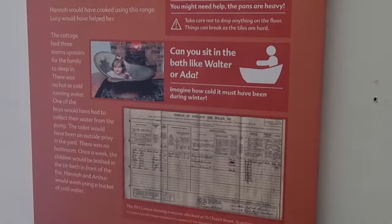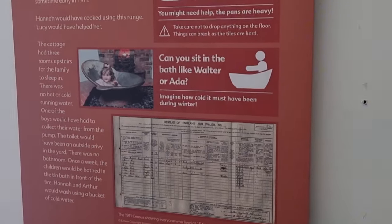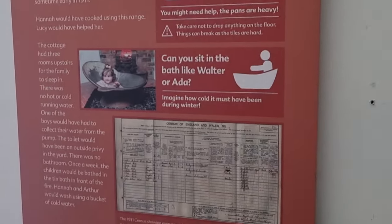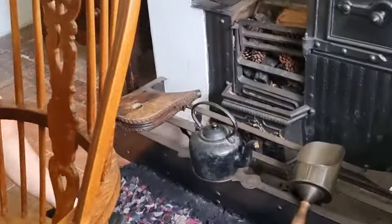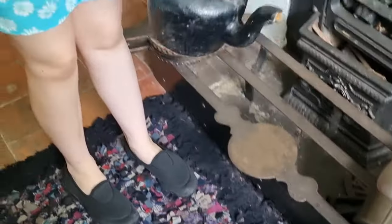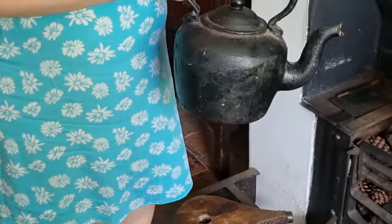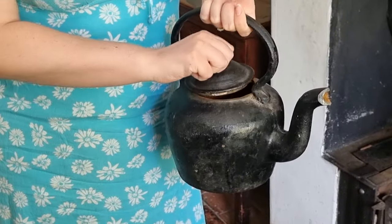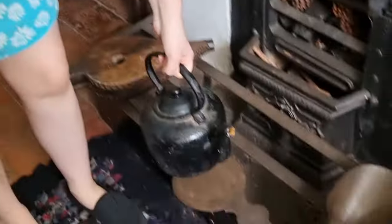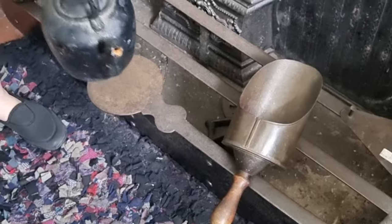Why not cook some food for dinner? Okay, might need help, the pans are heavy. Oh, they actually do have a bit of weight to them. That doesn't feel the most practical — you get a bit rusty in that. Yeah, just a bit over the years.